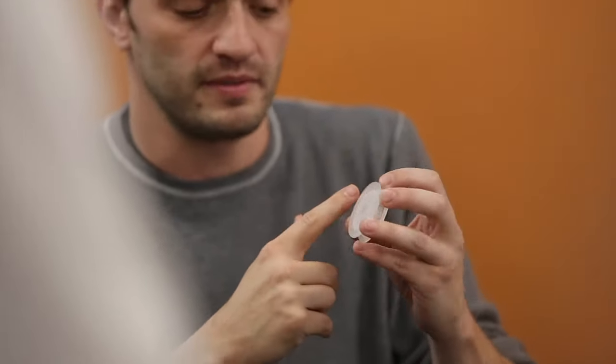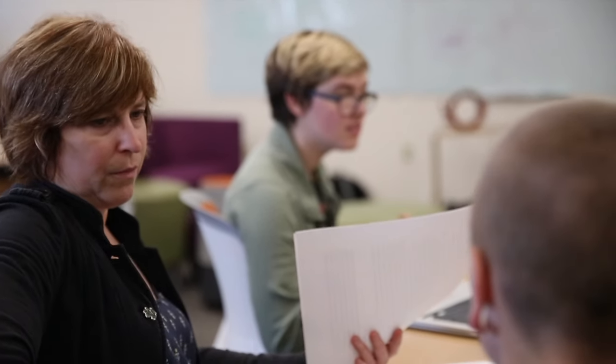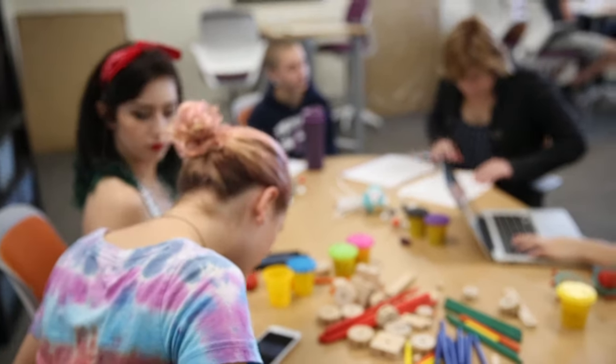We're also modeling curriculum. We're modeling the interaction of faculty with students. Cynthia Gill is one of the faculty members who uses this space, and she brought her class today because they're modeling the balance system of the inner ear and how physiology is related.